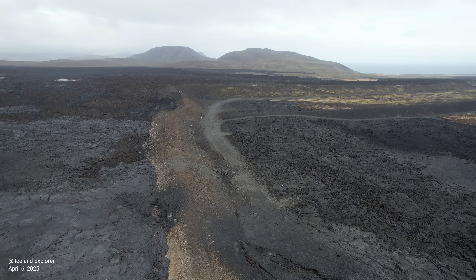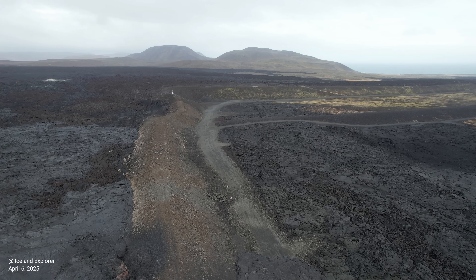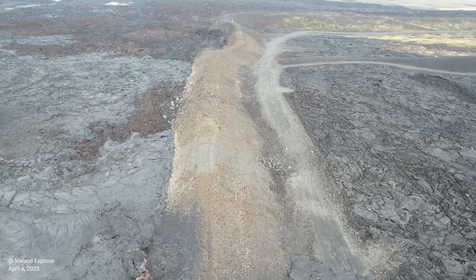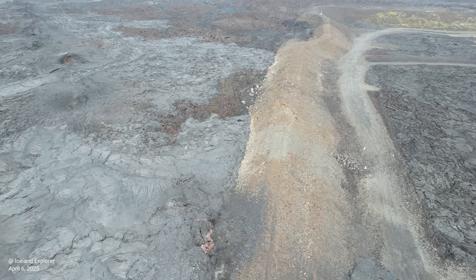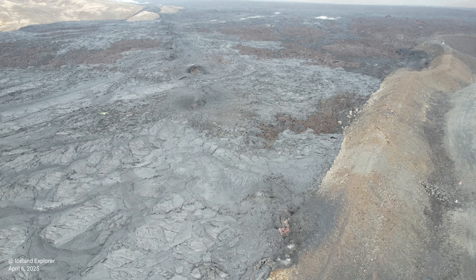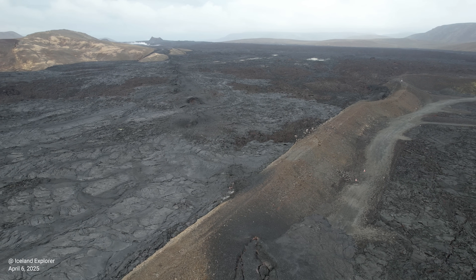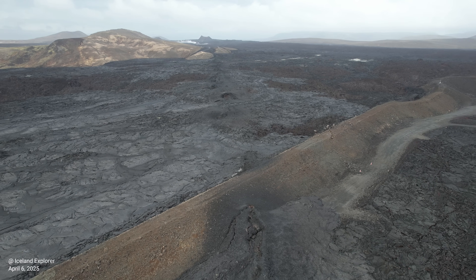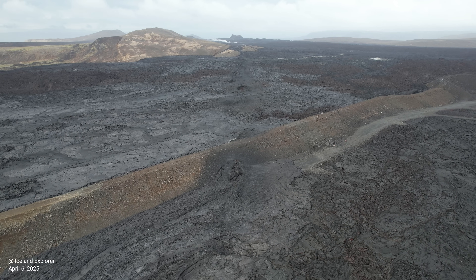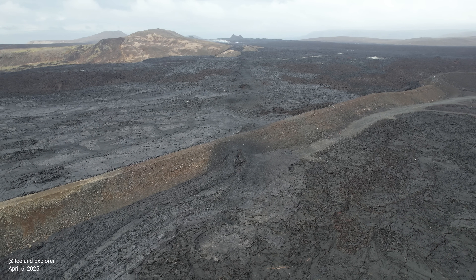Seismic activity over the northern part of the dike continues to decrease, though small earthquakes are still being recorded in the area. During the past night and this morning, about 20 to 30 earthquakes were measured per hour, most below magnitude 1. At peak activity, over 100 earthquakes were detected per hour. Most earthquakes are spread from Storos-Cockford in the south to just north of Kehlir, at depths mostly between 4 and 6 km, which has remained stable in recent days.